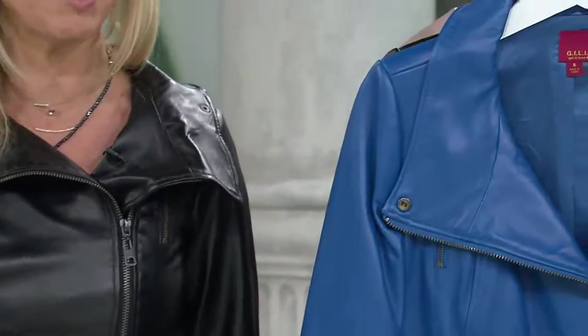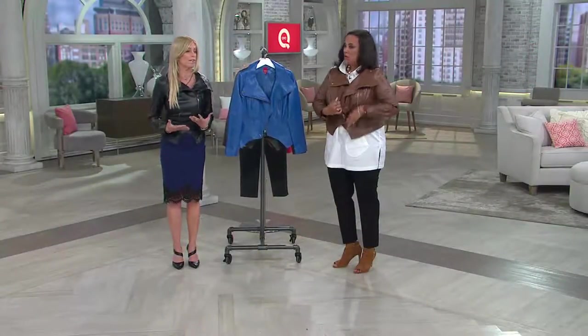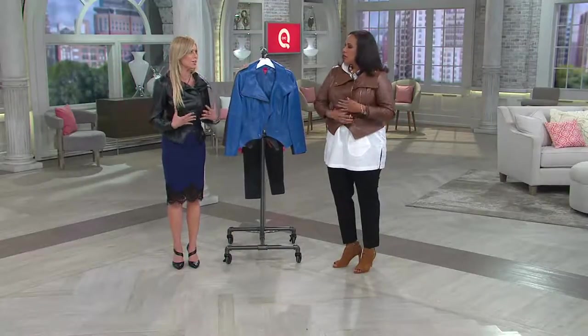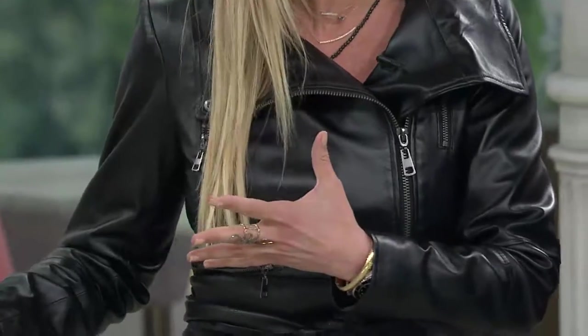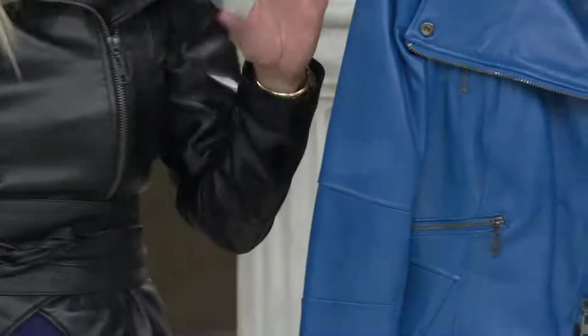If you're between sizes, go up. I know a lot of people on Facebook ask. I could go with the size up if I wanted to wear a chunky sweater underneath. This really takes you from cool summer nights into fall and even into winter, depending on the occasion. Sometimes you don't want to wear your bulky jacket — you want to walk in elegant. This is an option.